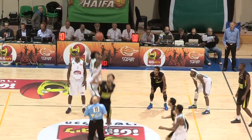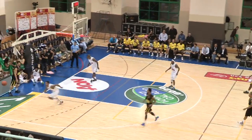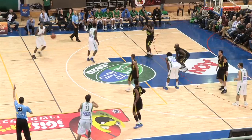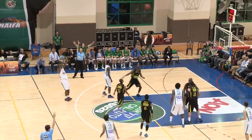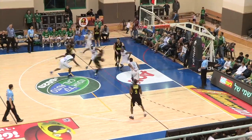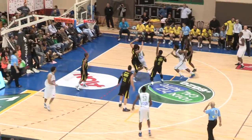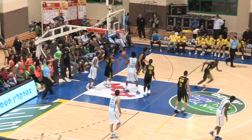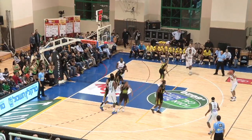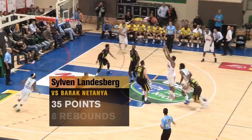Haifa entered its game against Barack Netanyahu fully resolved to fulfill its potential. Haifa got off to a slow start and the guests took advantage, taking the lead in the first quarter. But a dunk by Sylvan Landesberg and a three-pointer by Carlos Powell managed to shrink the difference. In the third quarter, chances of a win seemed bleak for Haifa, as Netanyahu was still leading 70-75. But then came the fourth quarter and with it, the Green Revolution.